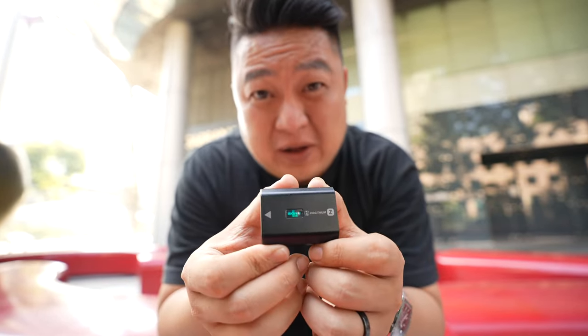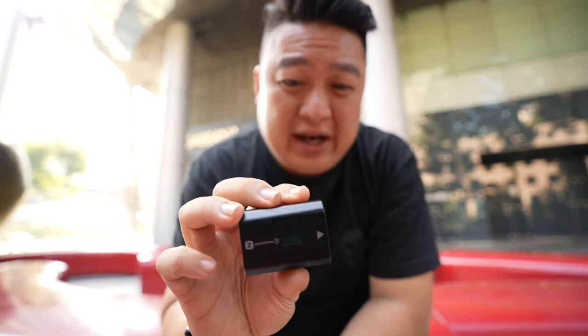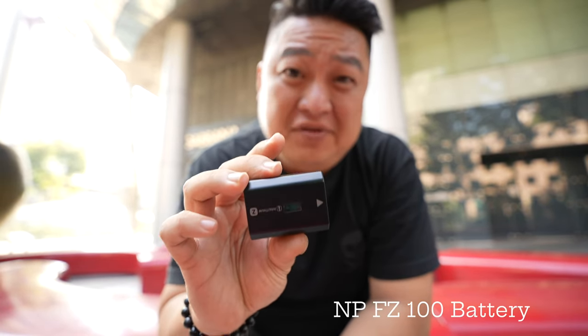This is the battery they're going to use — the NP-FZ100. It's a great battery. I use it on my A7S III and now on the ZV-E1. It lasted me the whole day and I haven't had to change batteries yet.